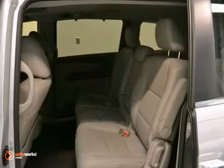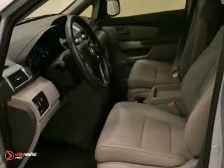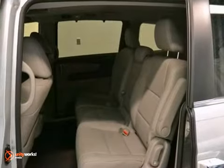It also has a rear view camera, dynamic stability control, and the HomeLink system. The tire pressure monitor and privacy glass only make it more appealing.